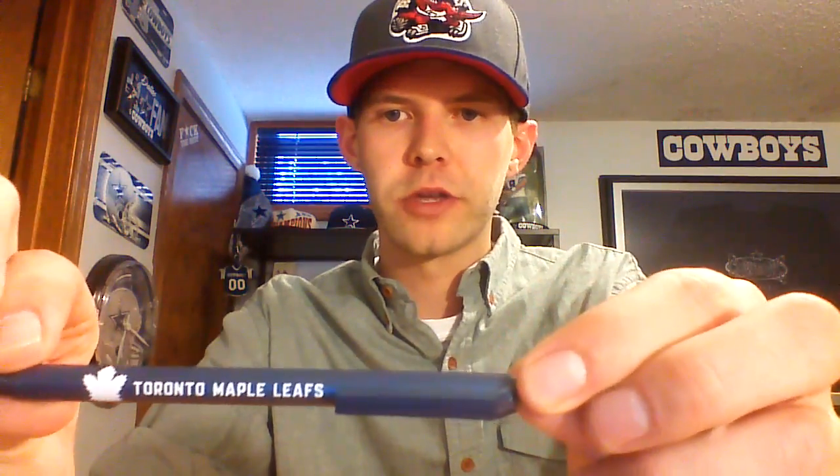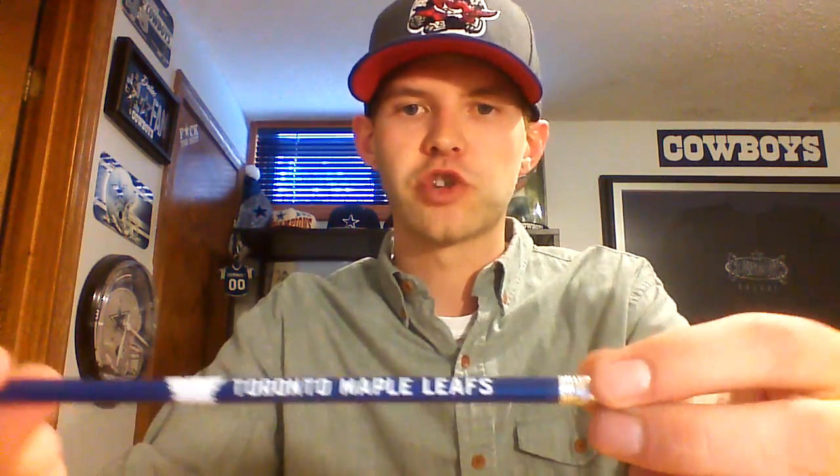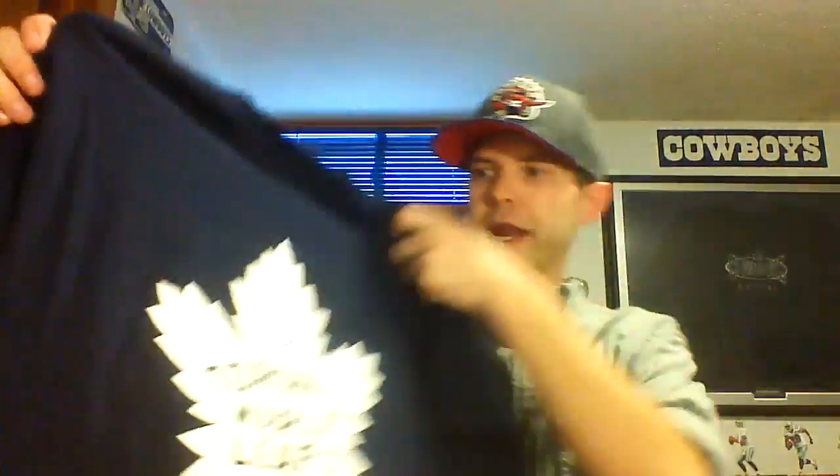I went through this really quickly and didn't realize that other stuff was in here too. There is a nice Toronto Maple Leafs pen and also a Toronto Maple Leafs pencil. And now the final thing in the fan pack from the Toronto Maple Leafs is an absolutely awesome t-shirt — a very nice t-shirt, the perfect size for me. I will 100% wear it. It has that nice old school Leaf logo on it. This is an Under Armour t-shirt, so that is absolutely awesome. A very nice fan pack from the Toronto Maple Leafs — my favorite hockey team. Here is the drawstring bag one more time.